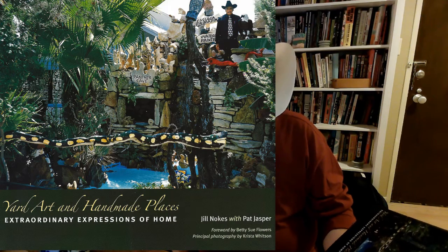Good afternoon, book lovers. This is Robert Boyd with yet another book report for you. And this time, I'm turning to Texas. The book is Yard Art and Handmade Places by Jill Noakes with Pat Jasper.